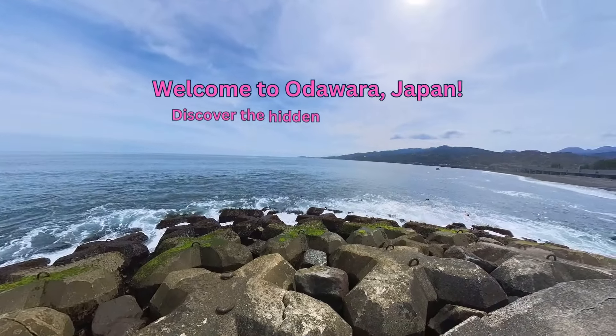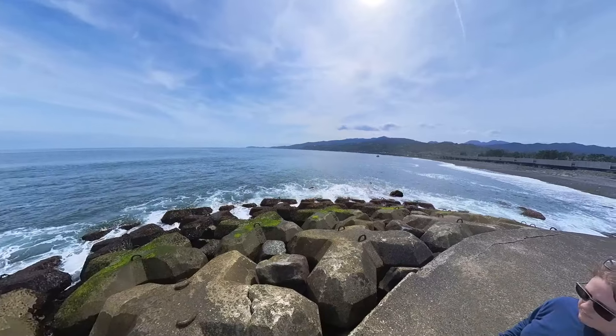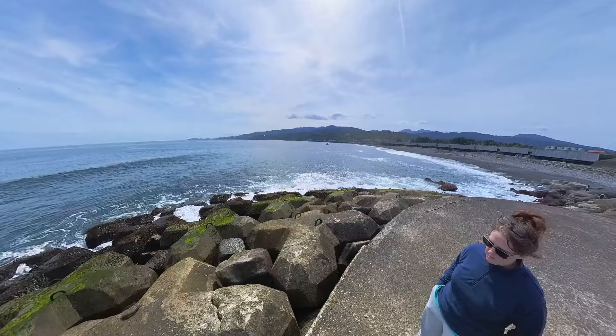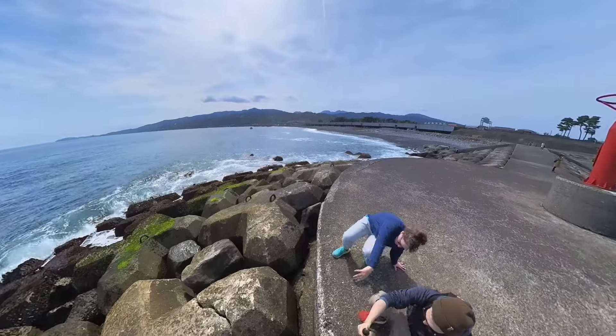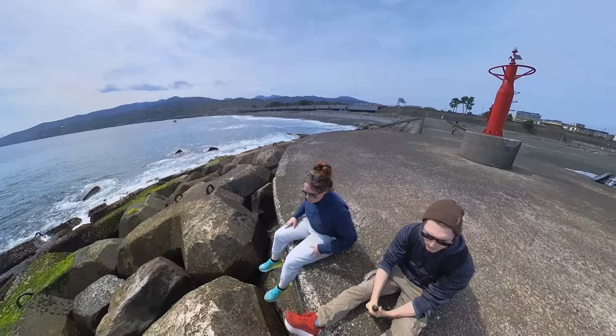Hello and welcome! Today we're taking you on a virtual tour of a hidden gem just outside of Tokyo, Japan — Arawara. Nestled between the mountains and the sea, this enchanting city is more than just a gateway to the hot springs of Hakone. It's a destination brimming with history, culture, and natural beauty. Join us as we explore the top 5 reasons why you should add Arawara to your travel bucket list.